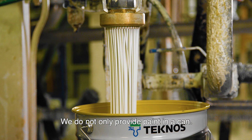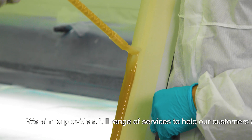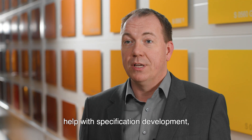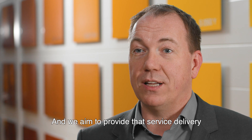We do not only provide paint in a can. We aim to provide a full range of services to help our customers apply the paint, ranging from technical service application, help with specification development, and dedicated training programmes both for the products as well as for the application.